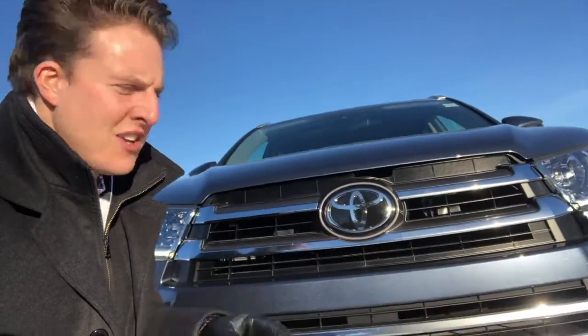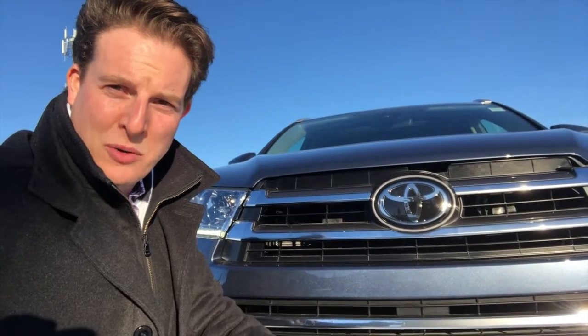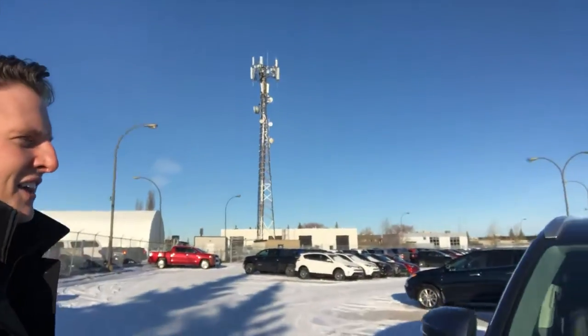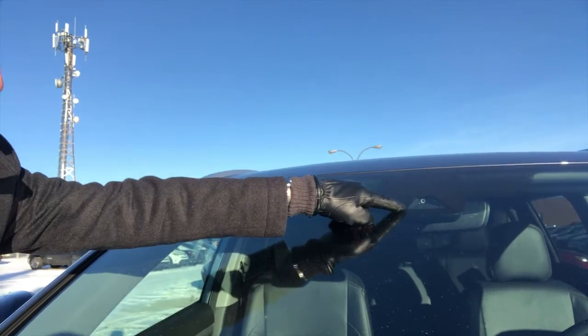Behind the Toyota emblem is a milli-wave radar sensor that's going to pick up vehicles in front of you for dynamic radar cruise control and pre-collision system. The camera sensor right ahead of where your rearview mirror is will pick up lanes on the road for lane departure alert as well as vehicles in the distance. Automatic high beams detect headlights and taillights in the distance.